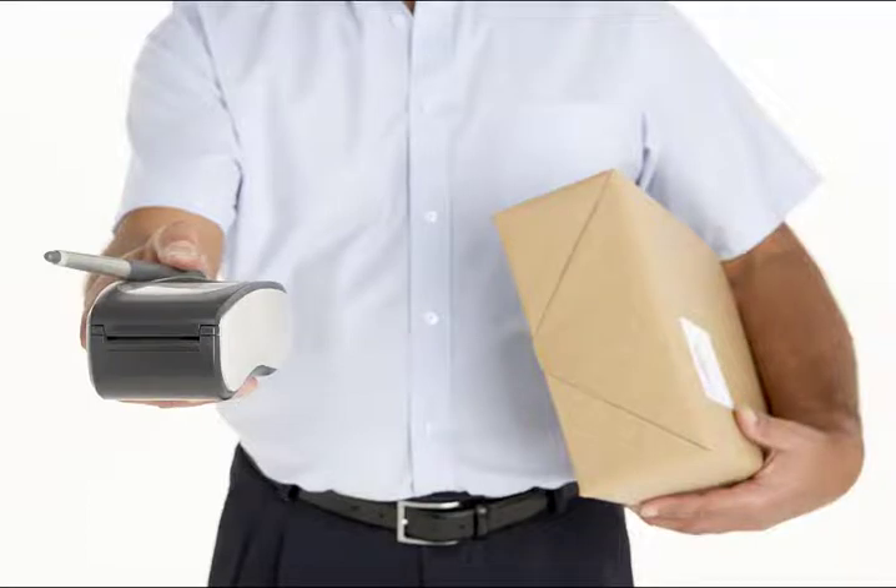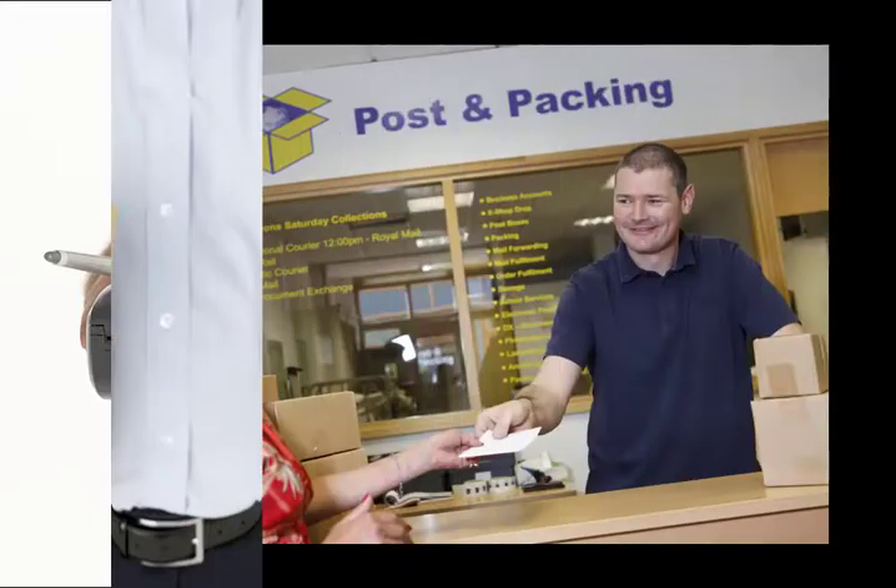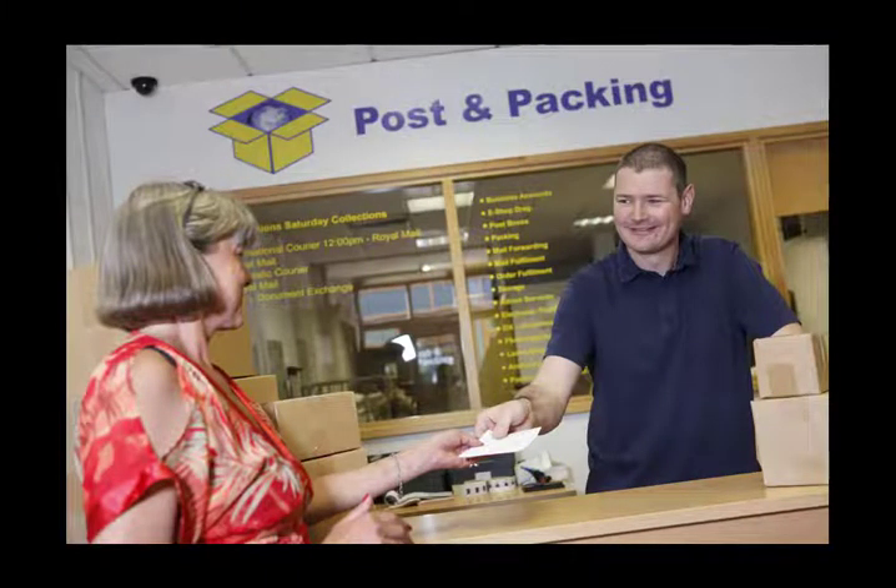It's worth pointing out that neither first class, second class, nor recorded delivery post is tracked. These are standard postal services. For normal first and second class mail, you can simply pop these into the post box and they'll find their way to the recipient, in up to 10 days for second class post.